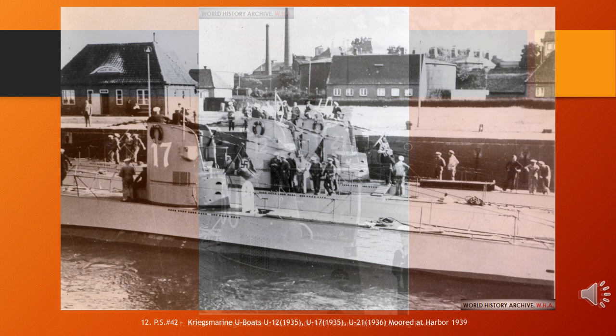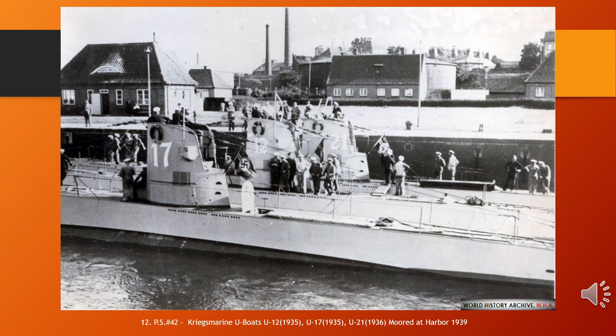German submarine U-12 was a Type IIB U-boat of Nazi Germany's Kriegsmarine, laid down on the 20th of May 1935 by Germaniawerft at Kiel and commissioned on the 30th of September. She was sunk on the 8th of October 1939 by a mine near Dover in the English Channel. Her exact position is not known but is approximately 51°10'N, 01°30'E. All 27 of her crew died. The body of the commanding officer, Kapitänleutnant Dietrich von der Ropp, was washed ashore on the French coast near Dunkirk on the 29th of October 1939.